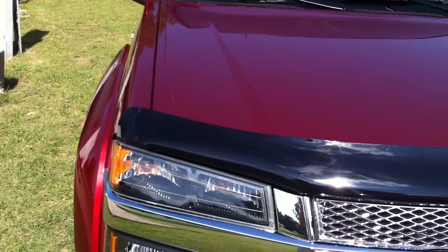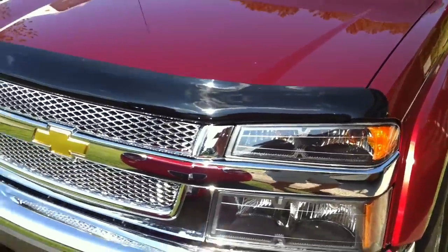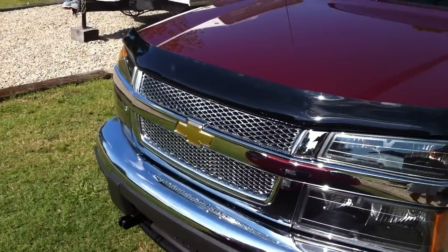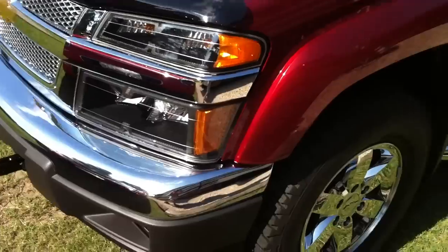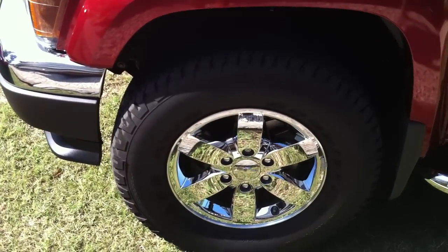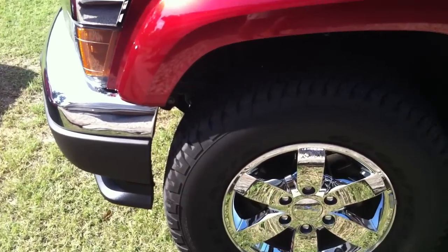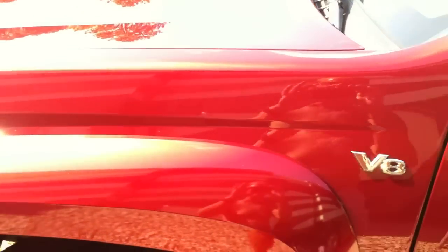Up front, we've got the bug deflector installed. Of course, it has the custom chrome grille. Custom wheels that come with the Z71 off-road package. Of course, this is an awesome one right here.